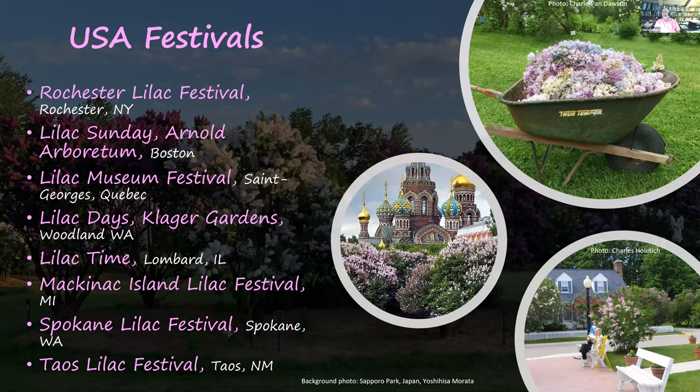There are many lilac festivals in the United States. The Rochester Lilac Festival is probably the most famous, running for two weeks — well worth the time, and only about a six-hour drive from Columbus, Ohio. Lilac Sunday is held one day a year at the Arnold Arboretum in Boston, which is part of Harvard University. And Saint-Georges in Quebec holds their festival for a day or two, which also includes a big rock sculpture competition drawing entries from all over the world.